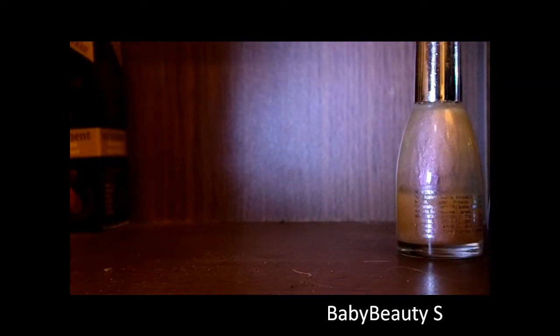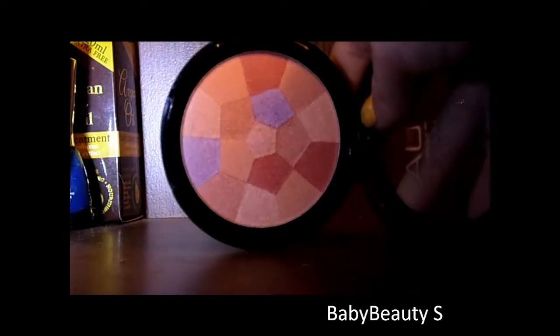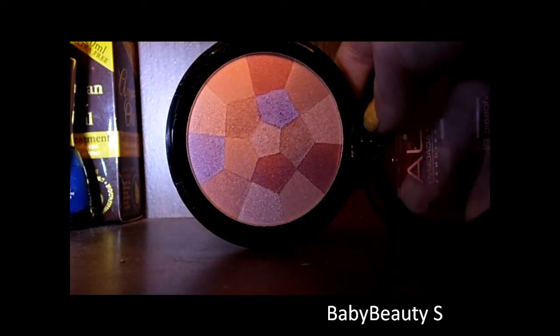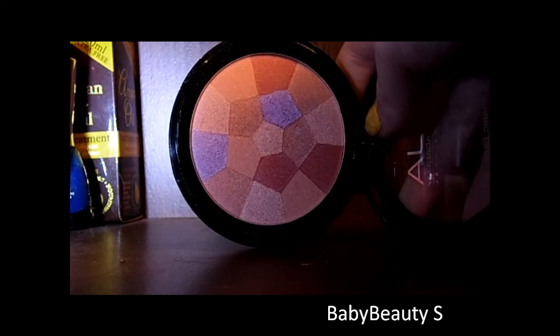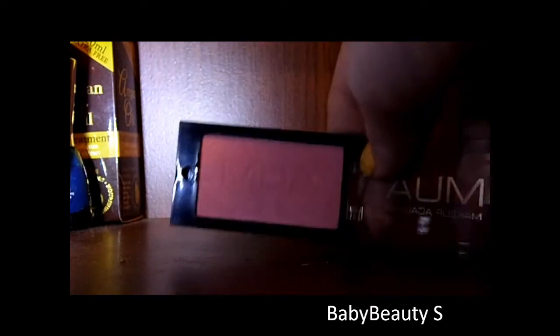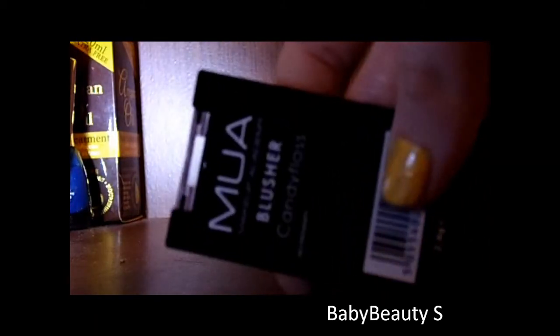Moving on to foundations and skincare, I'll start with blush. This is an MUA mosaic blush in English Rose, shade 3 — I just use a blusher brush all around it and put it on the apples of my cheeks. And then a blush in shade Candy Floss — a nice pink peachy colour.